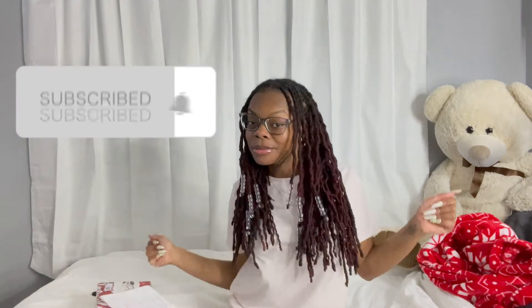Hey everybody, welcome back to another video! If you are new here, make sure you like and subscribe to become one of my babies. In today's video I'm supporting a small business. If you have a small business and would like me to support you, just shoot me a DM and I got you.